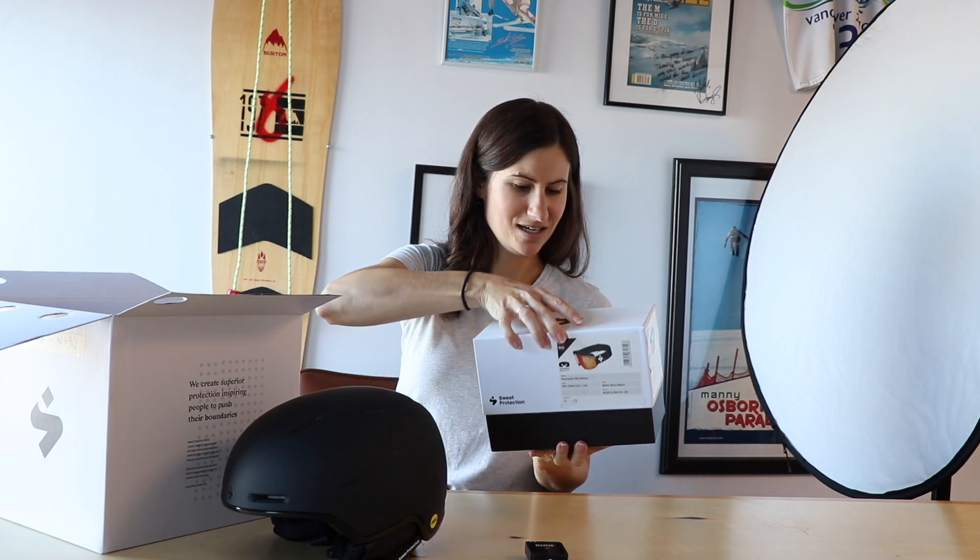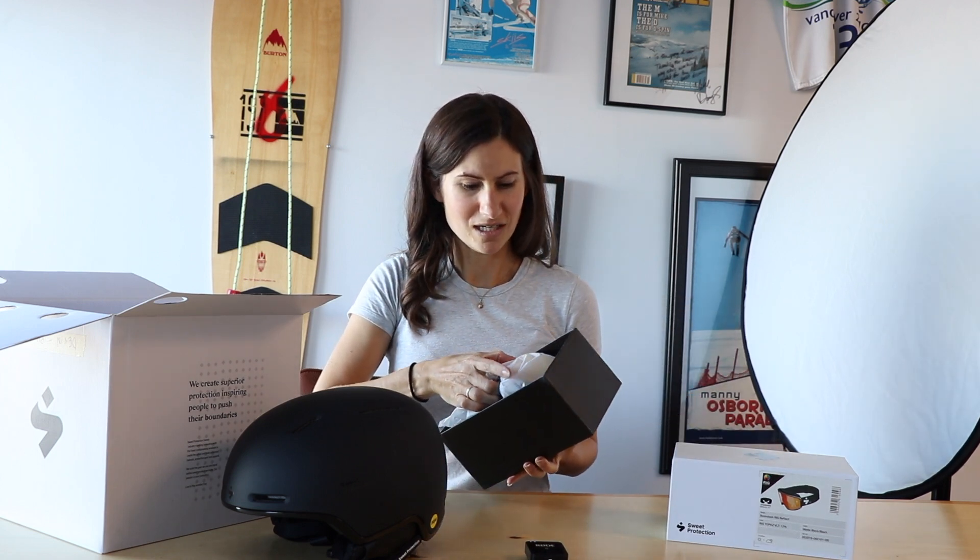From Sweet Protection, we're also giving away the Boondock Rig Reflect goggle right here. This is a semi-frameless design — it's medium fitting, so it fits most medium faces. If you have a medium-sized helmet, you'll fit a medium goggle as well.